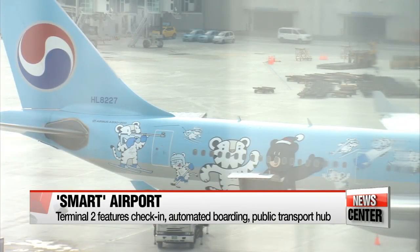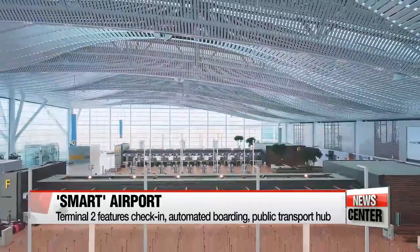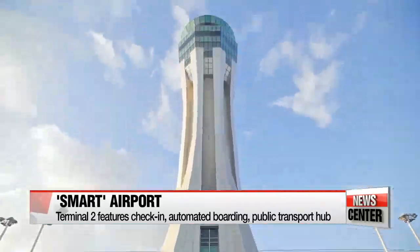T2 is designed to be a smart facility, with its own check-in, customs, immigration and boarding gates, all using cutting-edge technology.